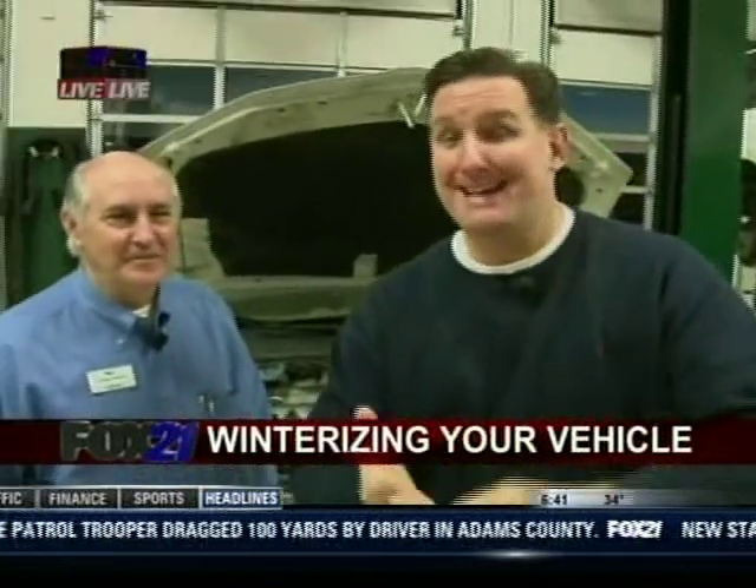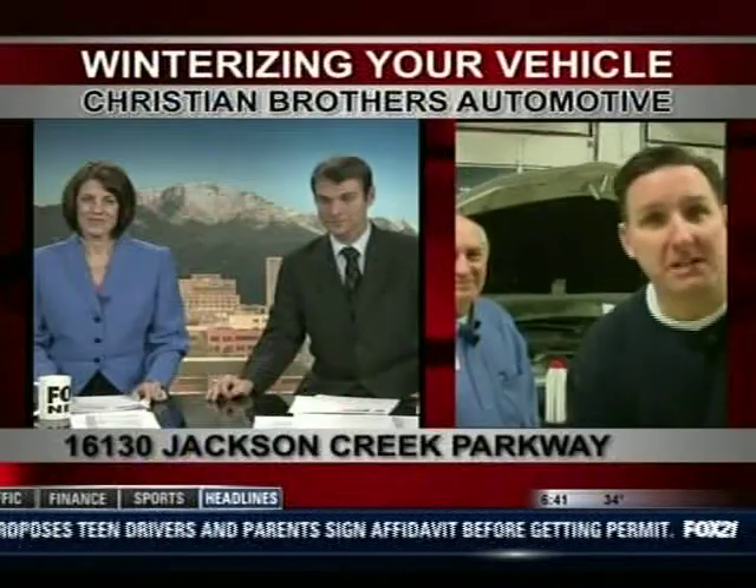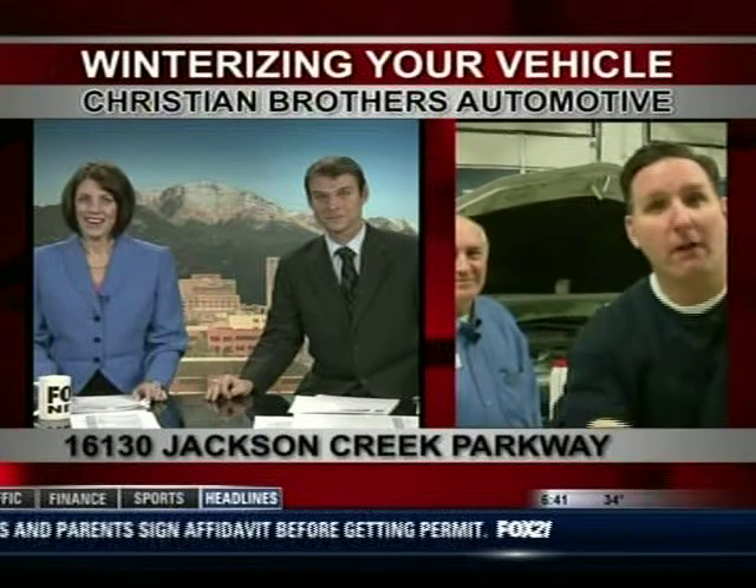More from Christian Brothers Automotive on the way — we've got good stuff on winterizing safety kits, tire pressure, and all the things you need to know to keep you safe in these cooler months ahead. That's it for now, back to you guys. Choose the right color!